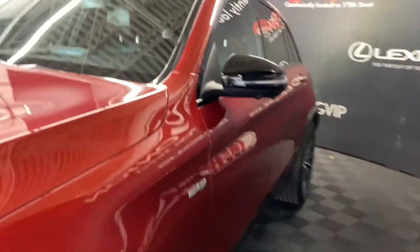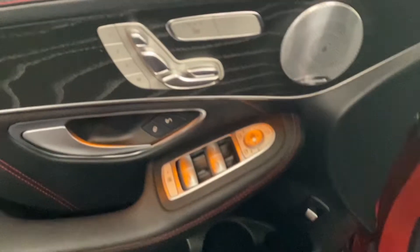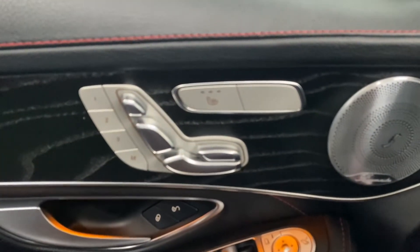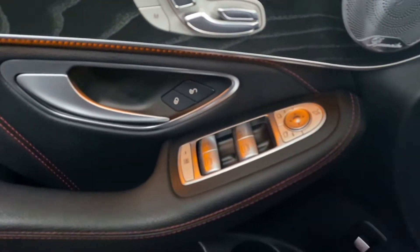You have your panoramic view monitors and keyless entry into the vehicle. On your door panel you have your heated seat controls, seat adjusters, and memory seating, as well as your powered windows, locks, and mirrors.